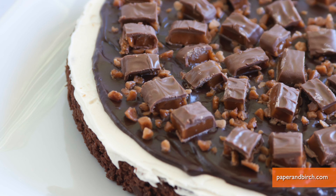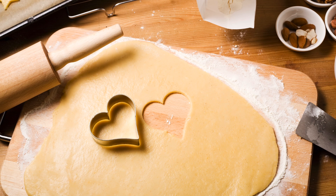Take a tip from blog Paper and Birch. Start with a brownie base for the crust, spread on layers of buttercream and ganache, then top with your favorite candy. Don't want chocolate?